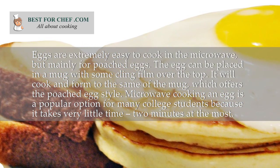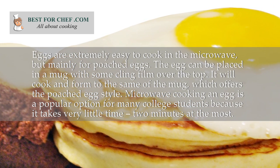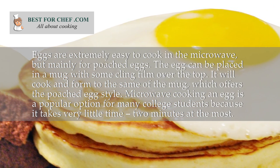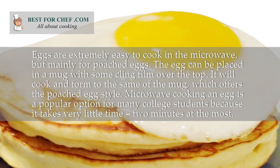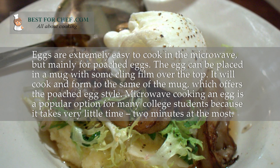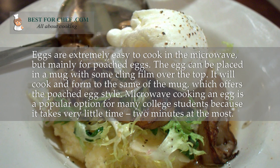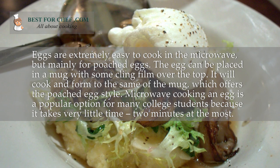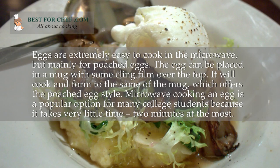Eggs are extremely easy to cook in the microwave, mainly for poached eggs. The egg can be placed in a mug with some cling film over the top, and it will cook to conform to the shape of the mug, which gives it a poached egg style. Microwave cooking an egg is a popular option for many college students because it takes very little time — 2 minutes at the most.